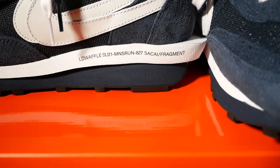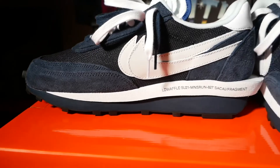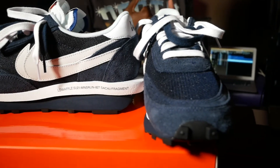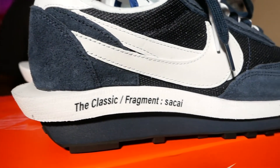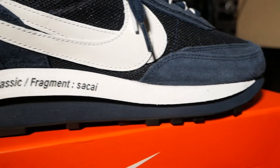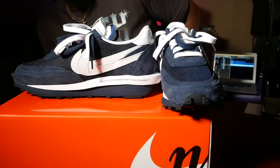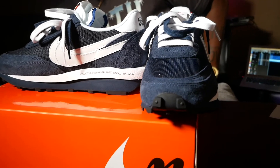On the inside of the shoe you have LD Waffle SU21, MNSRUN827 Sakai Fragment. I think it's a dope shoe — the silhouette is very dope, and almost every colorway they have is real dope. I really like these because it's a chill shoe, but it also pops with the different colors. It's basically just two colors but it pops the way they did it. It looks comfortable, I can't wait to wear it.